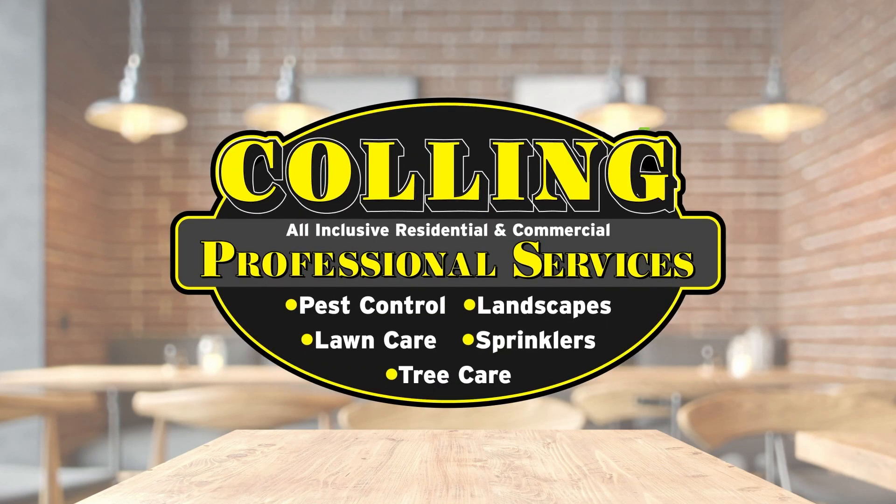East Idaho Eats, brought to you by Culling Professional Services. Hi, this is Andrea Olson with another East Idaho Eats.